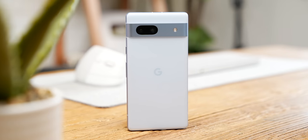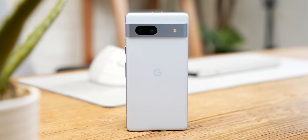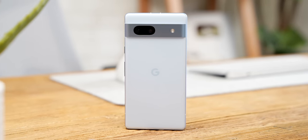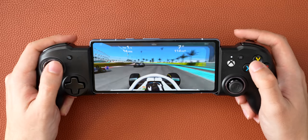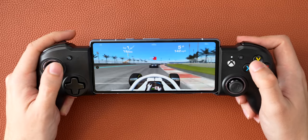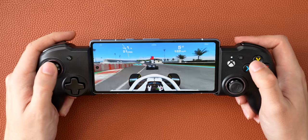Google has graced the 7a with their latest and greatest Tensor G2 chip — the exact same high-end CPU that's in their Pixel 7 Pro. Coupled with 8 gigs of RAM, performance is fantastic. I've had no slowdowns whatsoever with this phone, and gaming on it works great too, given the 90Hz display.